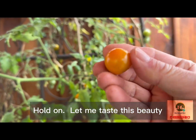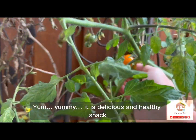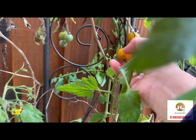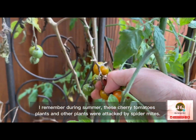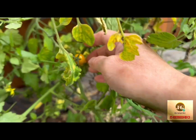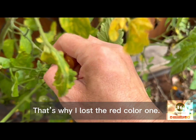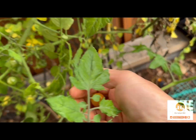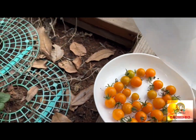Hold on. Let me taste this beauty. Yum! It is a delicious and healthy snack. I remember during summer, these cherry tomato plants and other plants were attacked by spider mites. That's why I lost the red one. Later, I figured out the best way to combat spider mites is to spray them with neem oil.